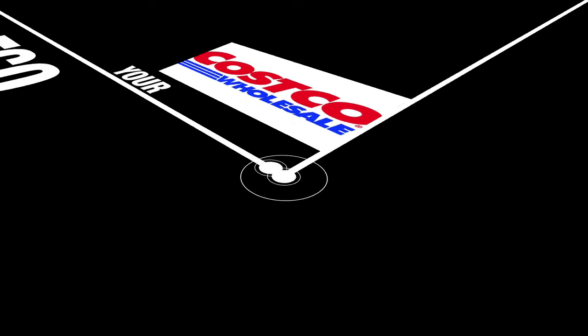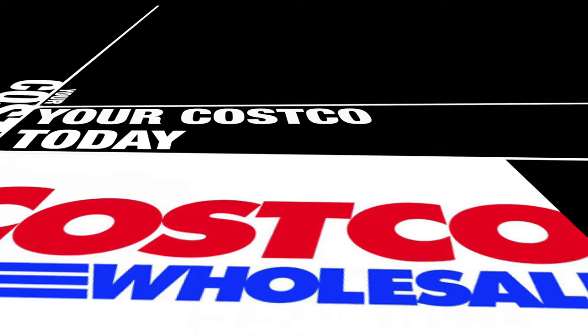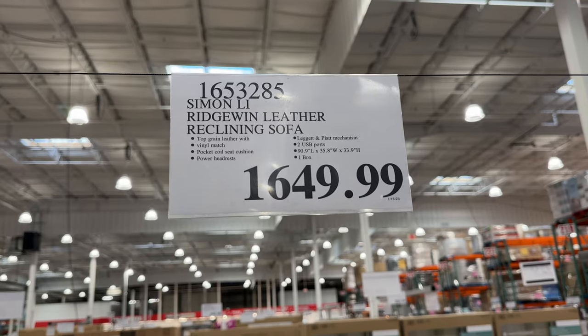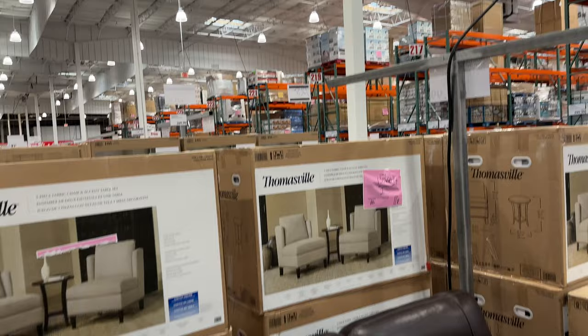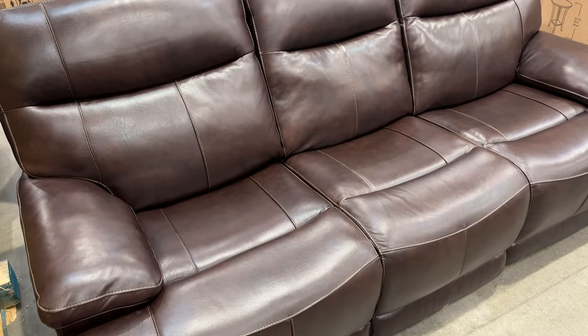Hey gang, welcome back to another episode of Your Costco Today, and yes, we're talking about Costco furniture again in 2023. The furniture is back and it's coming in like crazy. Here's one piece right here for $1,649 — it's all leather, it's a reclining sofa by Simon, and it's actually really nice. Check out your local Costco; they have a ton of stuff. Don't forget to bring a big truck — it's awesome.